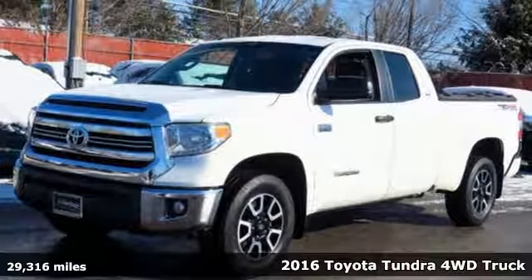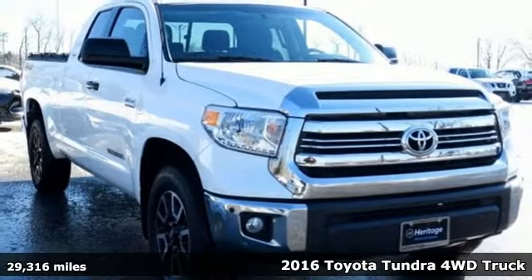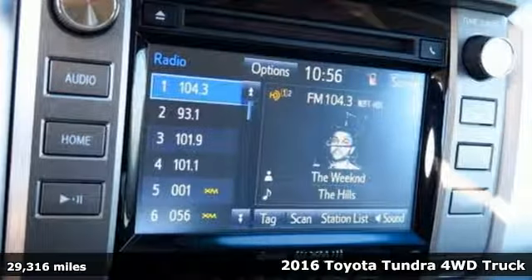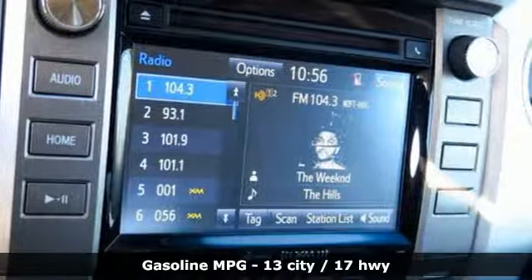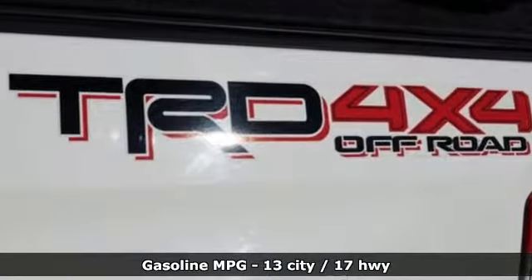Here's a 2016 Toyota Tundra four-wheel drive. You need a truck that's as much of a workhorse as you are. This Tundra was built to meet life's toughest demands. You'll look forward to every drive with features like these.